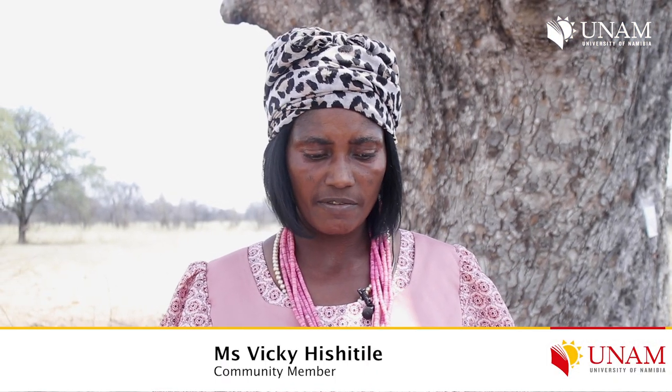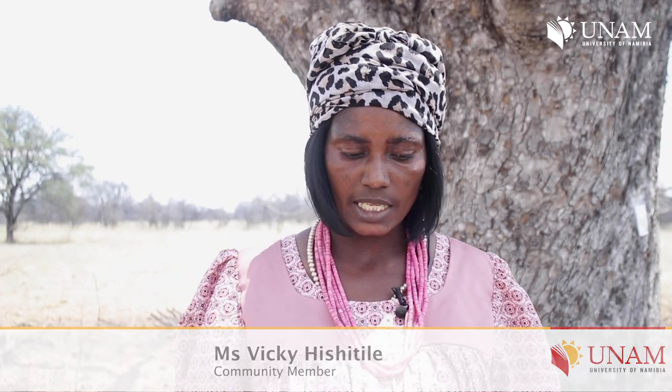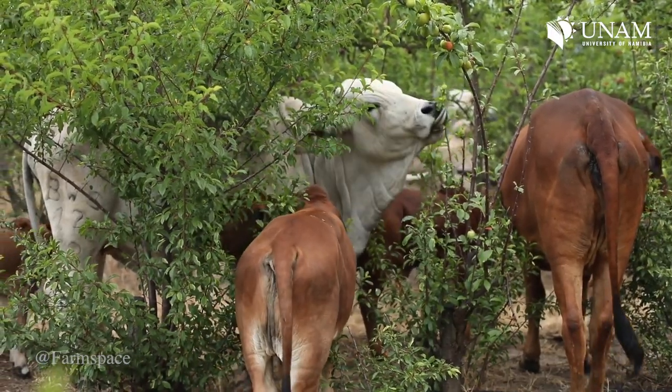Our community members do not have knowledge about forestry — they are cutting trees down but don't have the knowledge of how to manage the forest.